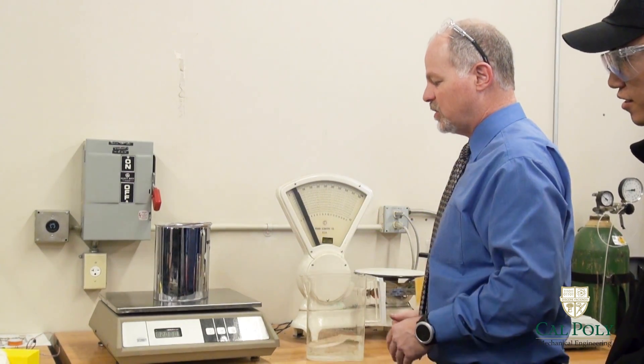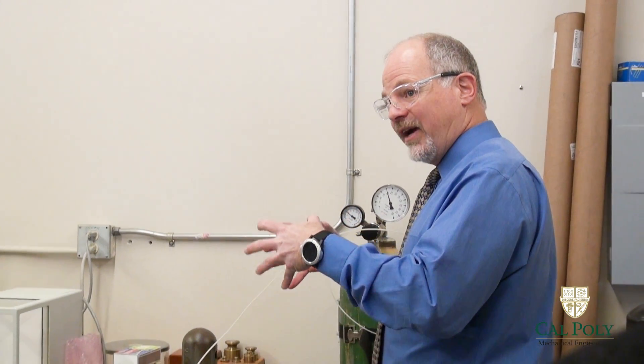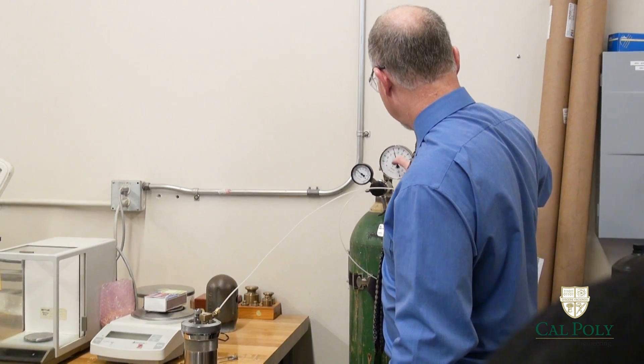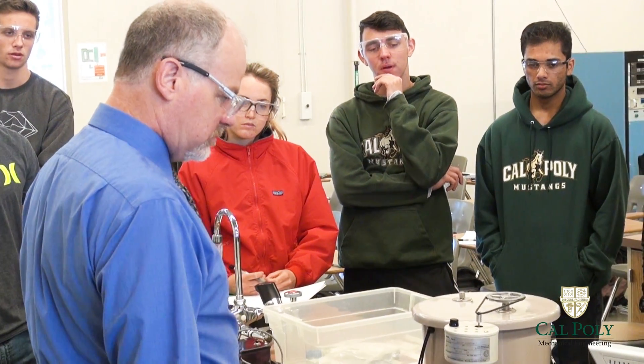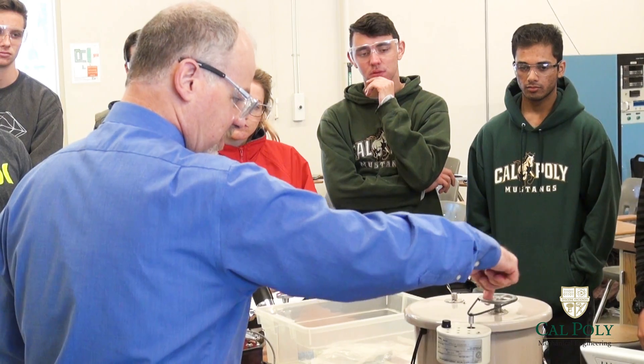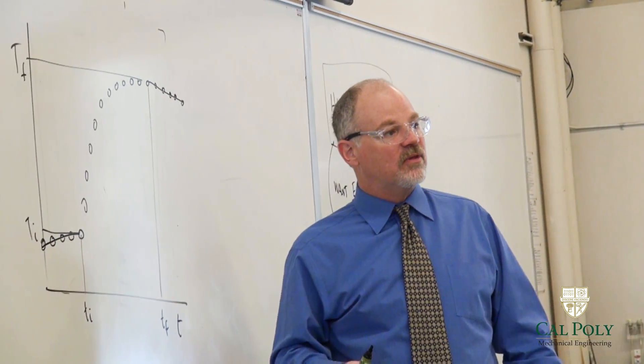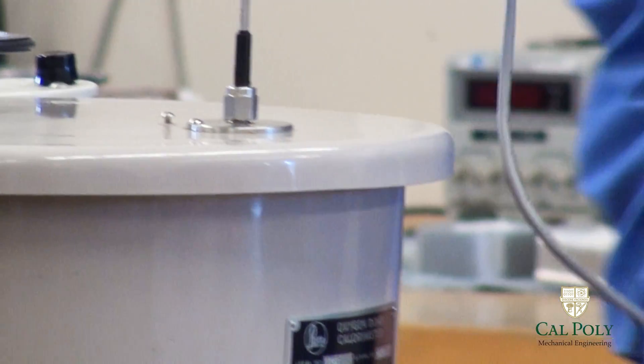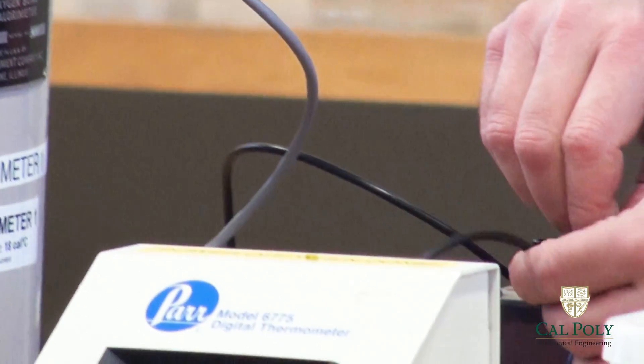We're teaching the maker generation, and they see some of the things that we build in-house. Because it's such an early lab in the curriculum, we want to give them a chance to get inspired and figure out what areas they're interested in here in mechanical engineering. We have the experiment with statistical data, as well as the professional lab writing. It's super useful for internships.